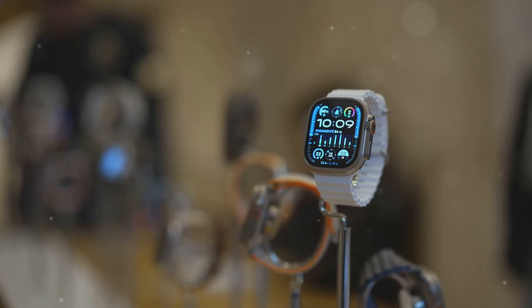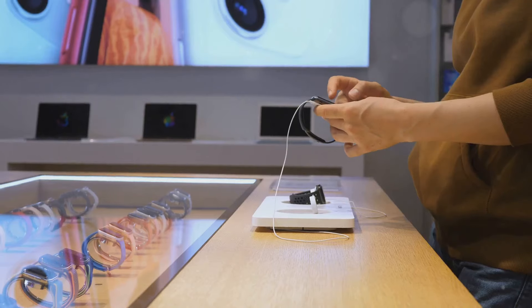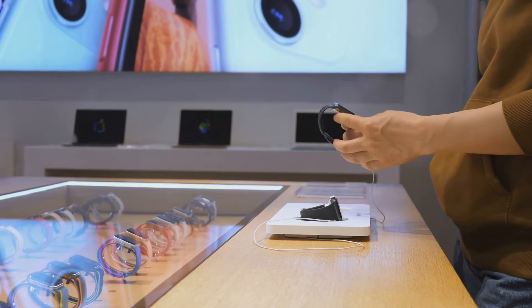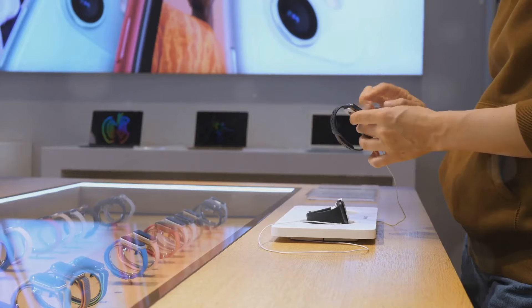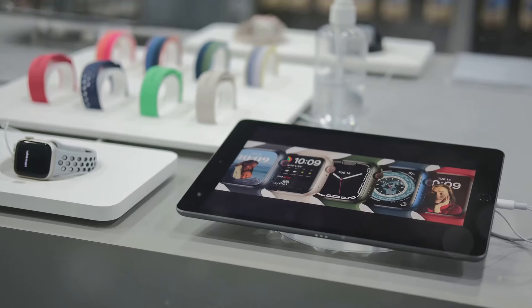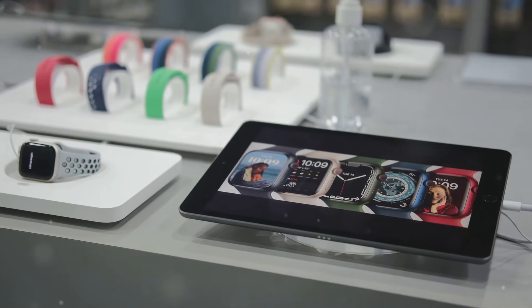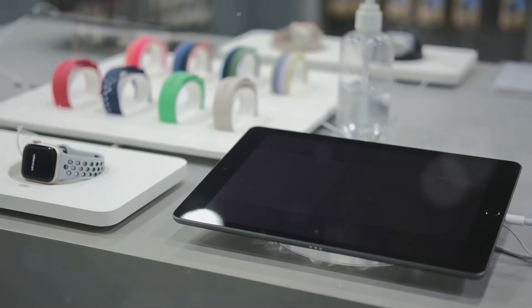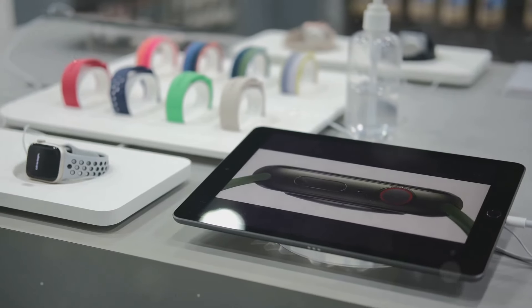The Apple Watch Series 10 recently received a major update, bringing a host of new features and improvements that have caught the attention of tech enthusiasts and casual users alike. This latest iteration of Apple's popular smartwatch line continues to push the boundaries of what a wearable device can do, offering a blend of style, functionality, and cutting-edge technology.